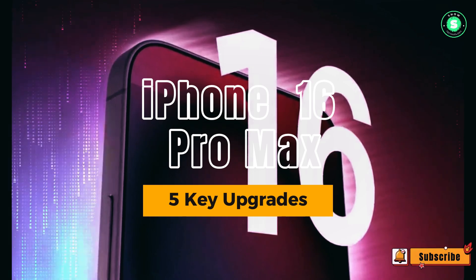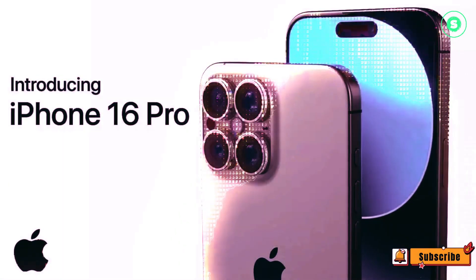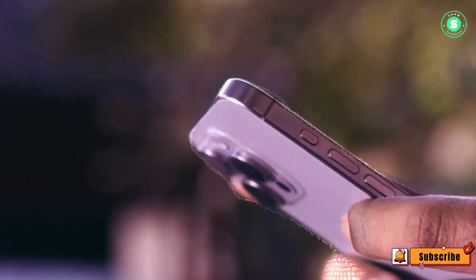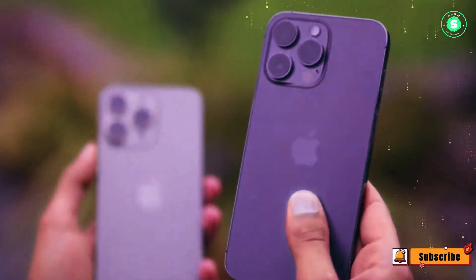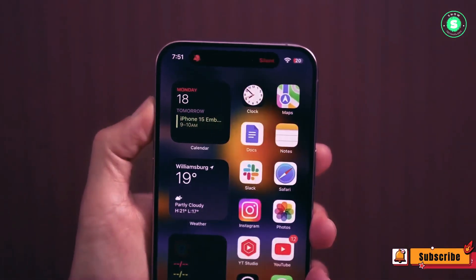Number 1: New Capture Button. The iPhone 16 series is set to introduce a novel button, aptly named the Capture Button. Positioned on the right side of the device beneath the power button, this new addition is designed to facilitate photo and video capture when the iPhone is held horizontally. It appears to be particularly useful for recording 3D landscape videos, which can be viewed on the Apple Vision Pro, although it will also come in handy for regular photos and videos.